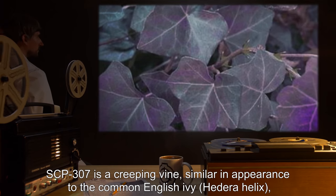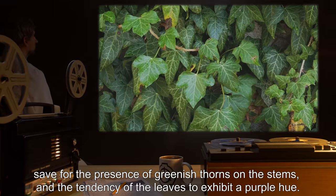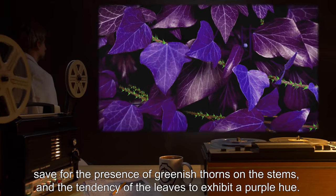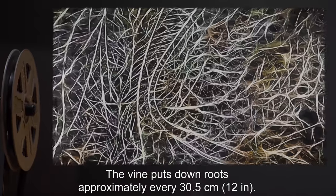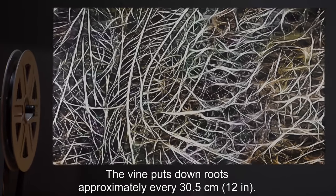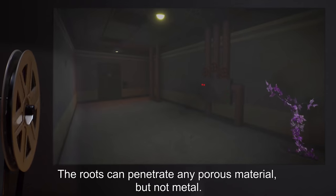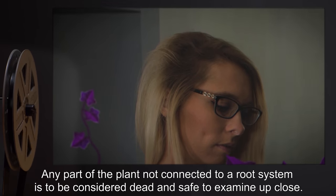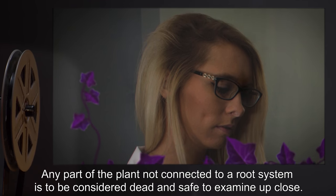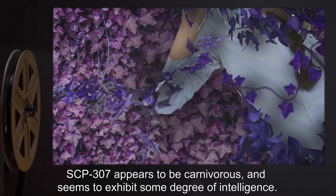Description: SCP-307 is a creeping vine similar in appearance to the common English ivy, Hedera helix, save for the presence of greenish thorns on the stems and the tendency of the leaves to exhibit a purple hue. The vine puts down roots approximately every 30.5 centimeters, or 12 inches. The roots can penetrate any porous material but not metal. Any part of the plant not connected to a root system is to be considered dead and safe to examine up close.